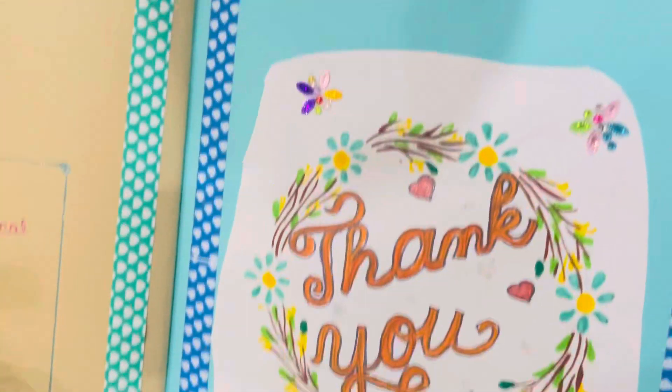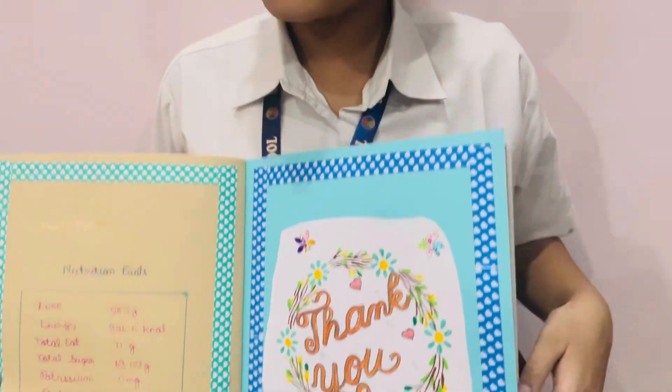This is the thank you page. So friends, thank you for watching this video. Please like this video and subscribe to my channel. Bye.